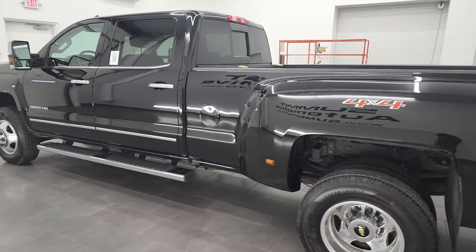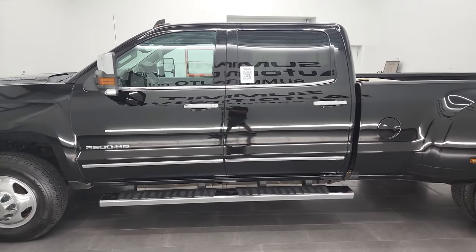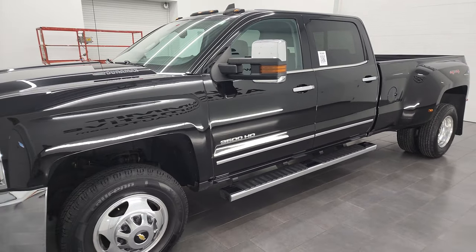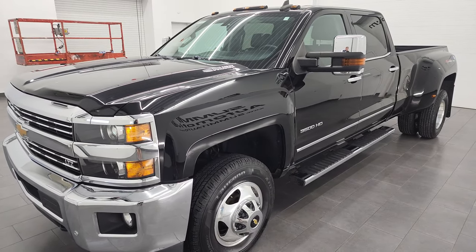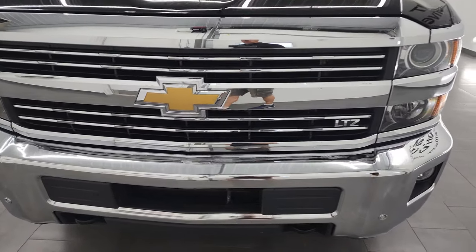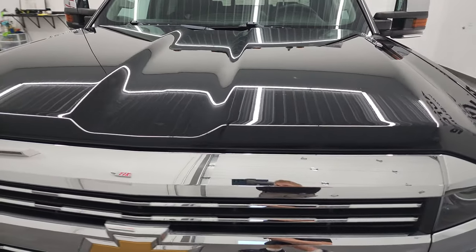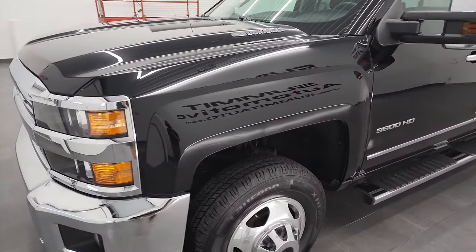This 2016 Chevy Silverado 3500 has the 6.6 liter Duramax diesel engine — it's the LML engine which puts out 397 horsepower, paired up with the Allison 6-speed transmission. This truck has been fully safetied and inspected by our service shop, has a fresh oil and filter change, all the fluids have been checked and topped off, it has 6 brand new tires, and this truck is 100% ready to go.